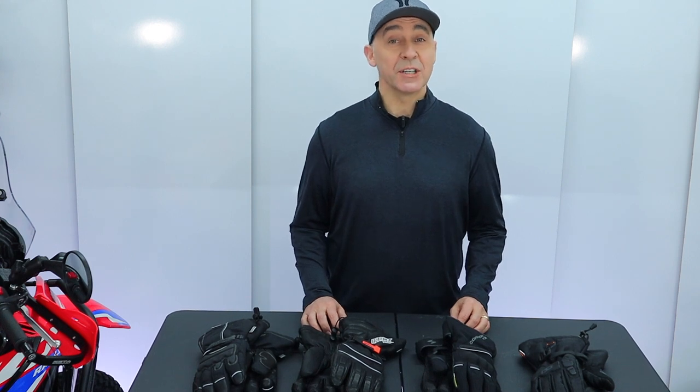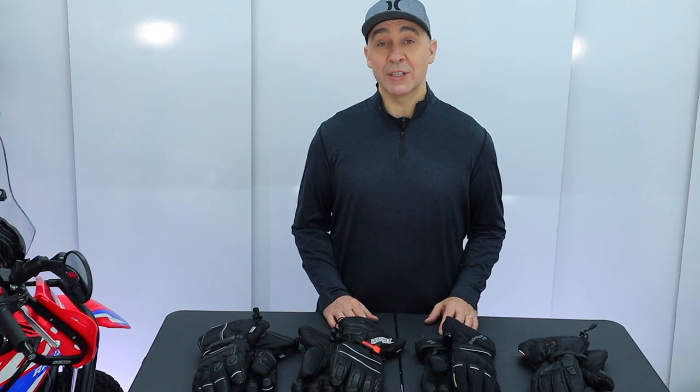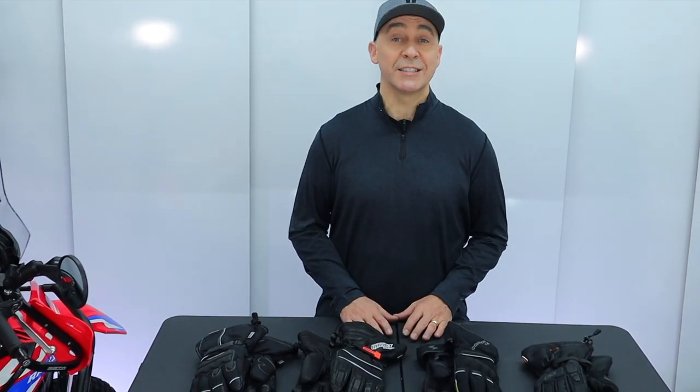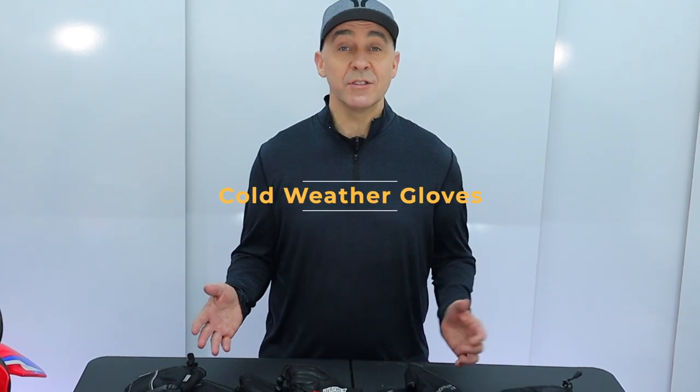Hey guys, it's Chris. Thanks for stopping by. Today we're going to look at cold weather riding gloves and six other strategies to keep you warm so you can extend your riding season. Up here in the northeast you better have some strategies to stay warm, because otherwise your riding season is going to be pretty darn short. Today I want to share some of the strategies that have come in handy for me. First strategy: obviously cold weather riding gloves.